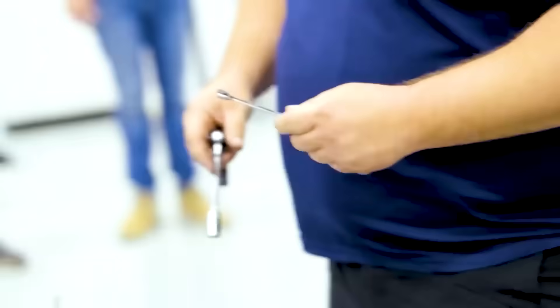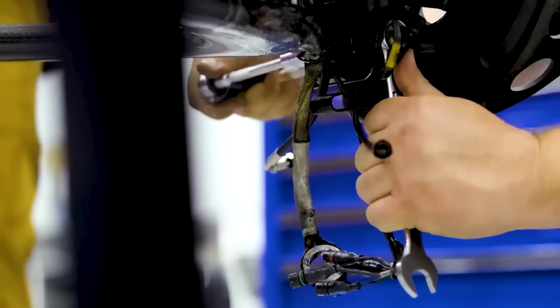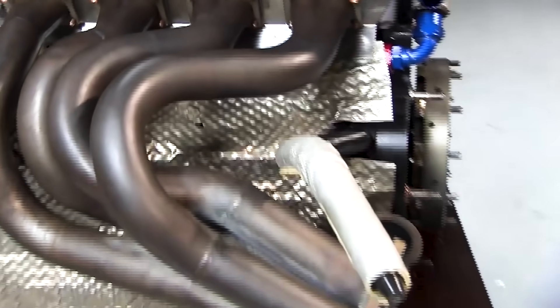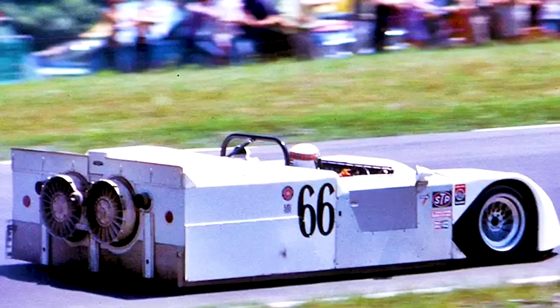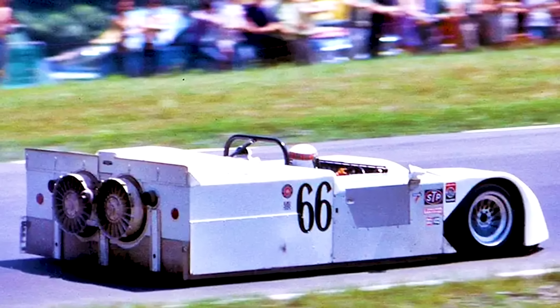Here's the thing: we could build 90% of this machine with existing technology. The materials exist, the engineering knowledge is proven, the manufacturing capability is available. The engine? Top fuel dragsters already prove 8,000-plus horsepower is achievable. The aerodynamics? The Chaparral 2J demonstrated fan car principles in 1970. Active suspension? Williams dominated F1 with it in the 1990s.